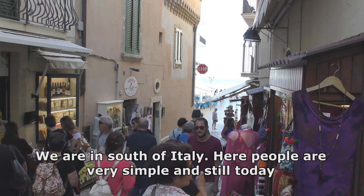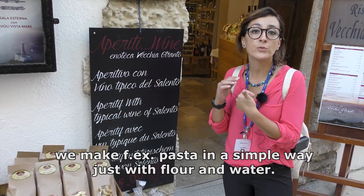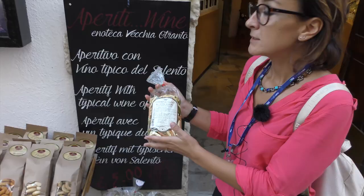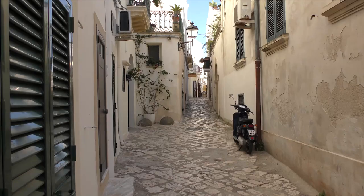We are in the south of Italy. Here people are very simple, and still today we make pasta in a simple way — just with flour and water. These are maccheroni and also orecchiette pasta.